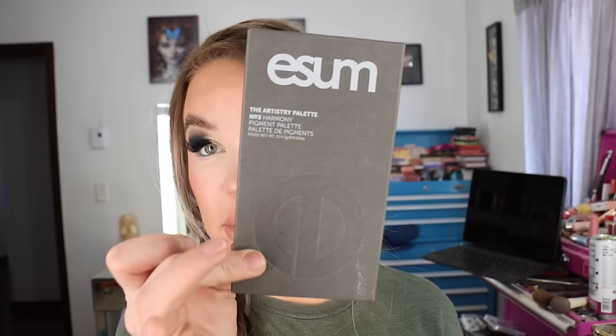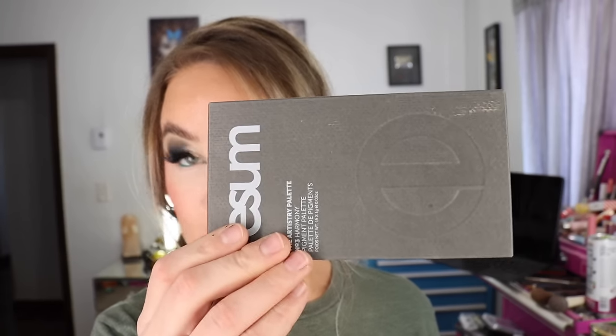I do have two PR packages — both eyeshadow palettes, both absolutely beautiful. This first one is from Esam. They came out with a new artistry palette — this is the number three Harmony Pigment Palette. It's got 15 shades and each one is one gram apiece or 0.03 ounces. These are made in Italy. This is the third palette from the brand that I've gotten like this and I have enjoyed the other two as well.